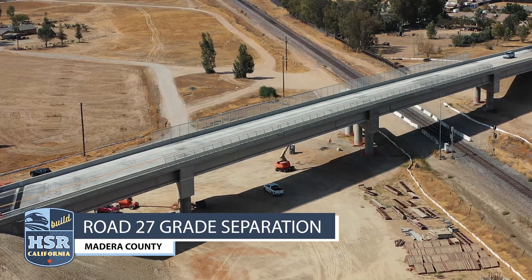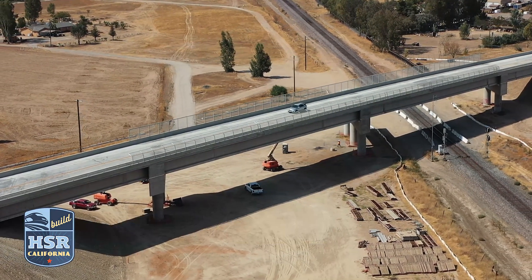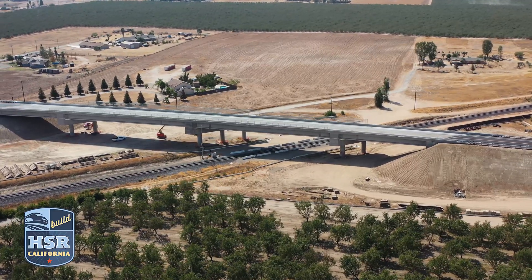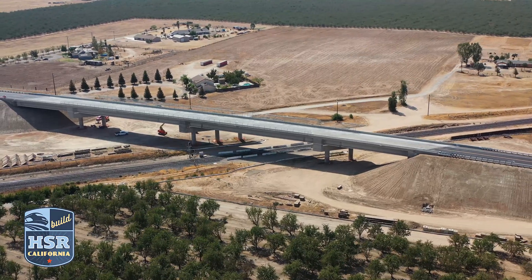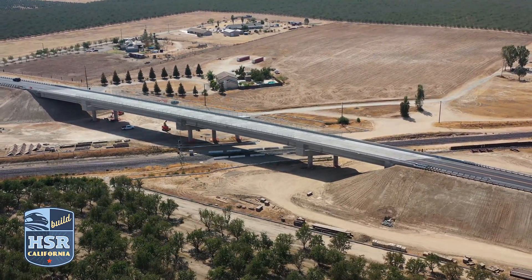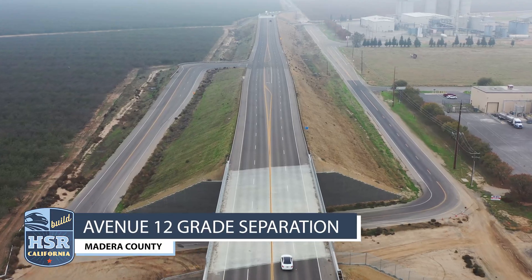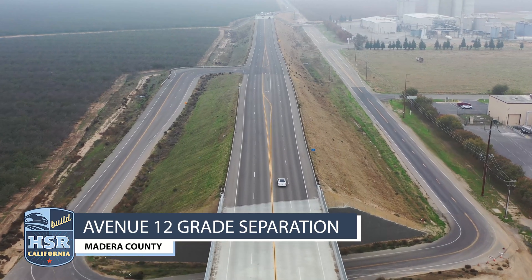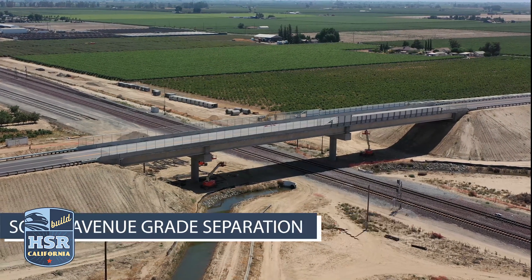Let's start with a project that's now complete: the Road 27 grade separation was wrapped up in Madera County in late summer. This project means cars and pedestrians will no longer have to cross freight tracks, and that means no more train whistle for the nearby homes. Also nearing completion: Avenue 12 in Madera County and South Avenue in the northern end of construction package 2-3.